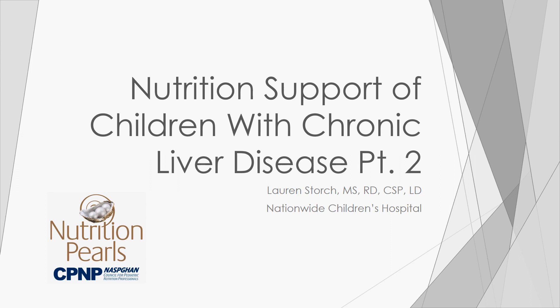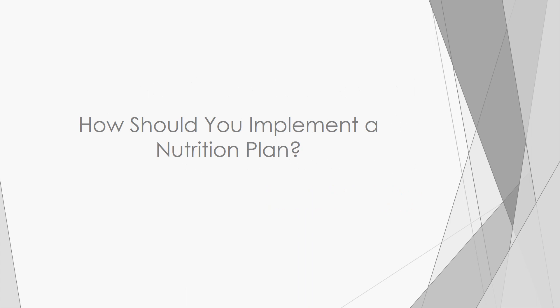Welcome to the Nutrition Pearl: Nutrition Support of Children with Chronic Liver Disease, Part 2, presented by the Council for Pediatric Nutrition Professionals. How should you implement nutrition plans for children with chronic liver disease?